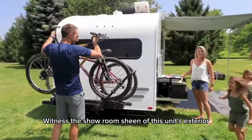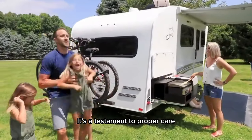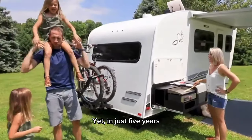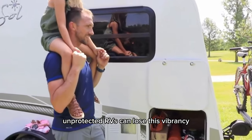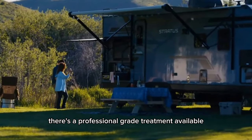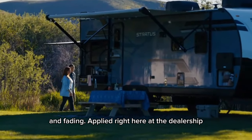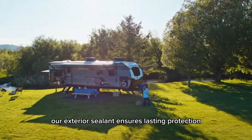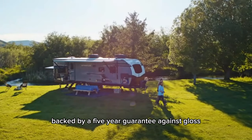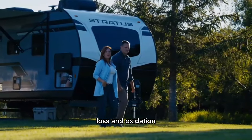Witness the showroom sheen of this unit's exterior — it's a testament to proper care. Yet in just five years, unprotected RVs can lose their vibrancy. Fortunately, there is a professional-grade treatment available to shield your investment from gloss loss and fading. Applied right here at the dealership, our exterior sealant ensures lasting protection backed by a five-year guarantee against gloss loss and oxidation.